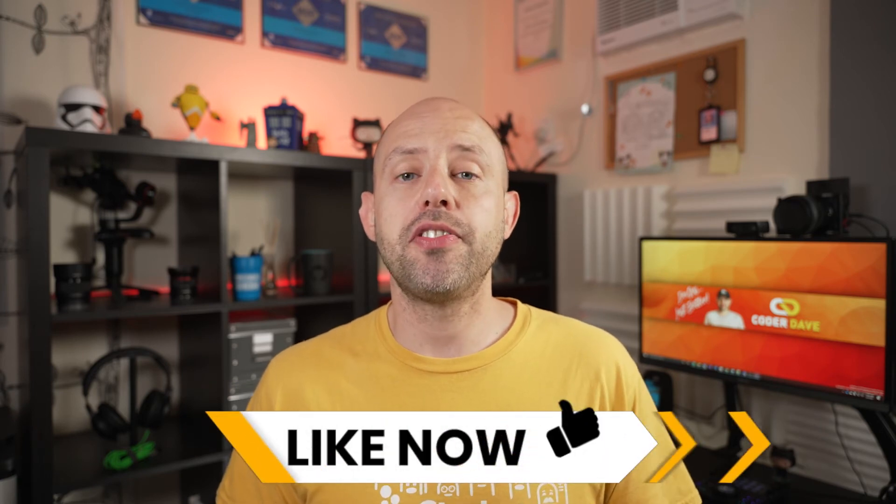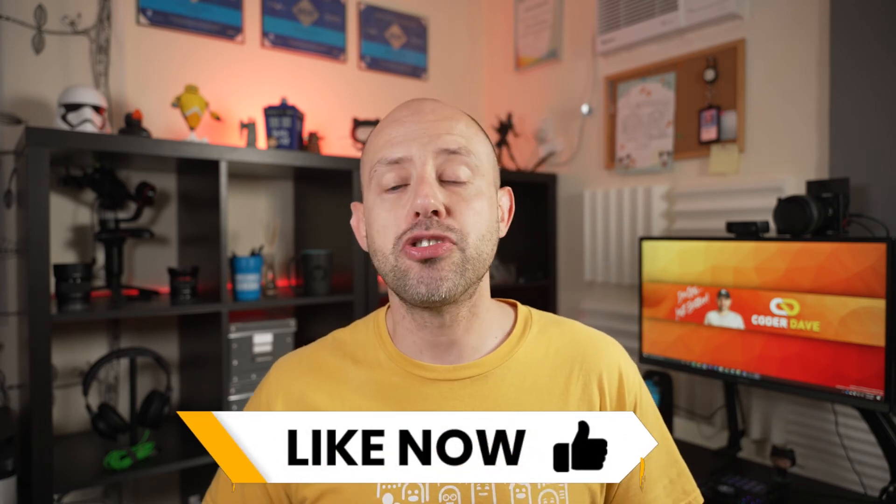Before we move to see how this works in practice, hit the like button below if you're enjoying this video or you find it insightful. This way YouTube will suggest this video to more viewers, they will benefit from it, and it would mean a lot to me.